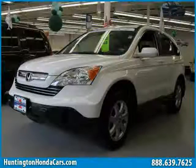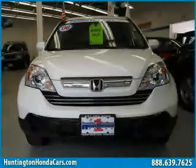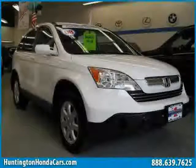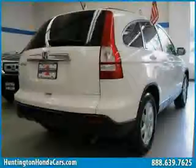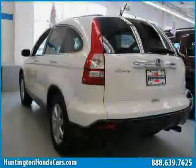This 2008 certified Honda CR-V is equipped with leather interior, power door locks, heated driver seat, power tilt sliding sunroof, heated mirrors, driver and passenger side airbag, traction control, and 4-wheel drive.